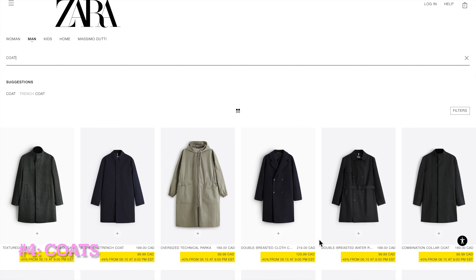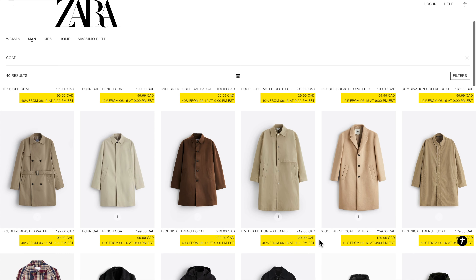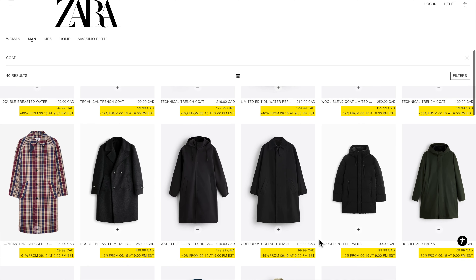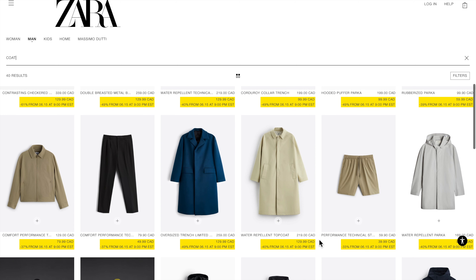Zara also offers a wide range of stylish and well-crafted coats, including overcoats, puffer jackets, and trench coats. Look for classic designs and timeless colors that can complement your existing wardrobe.